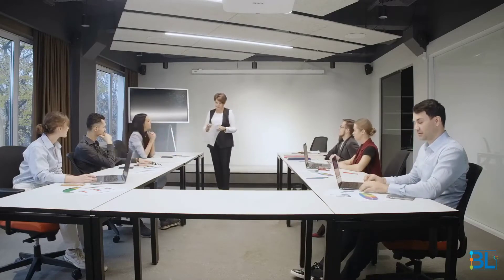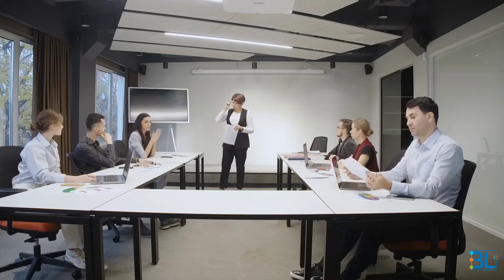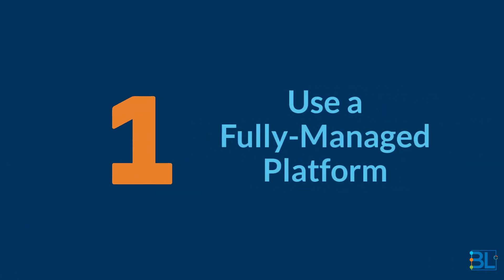For those who are offering e-learning services and are looking for ways to increase ROI even more, we have some tips outlined here for you. One: use a fully managed platform.